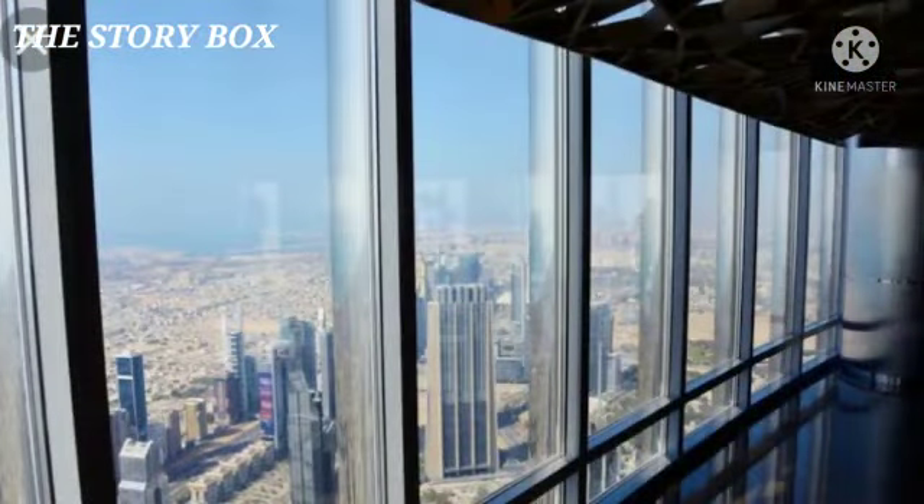If you want to make a ticket for 30,000 people, you can take a ticket for 30,000 people. If you want to take a look at the observation deck, you can take a ticket per person.